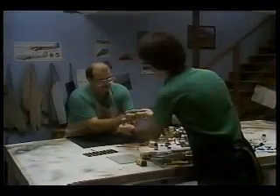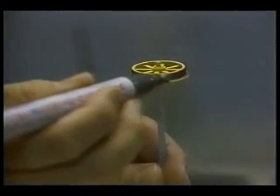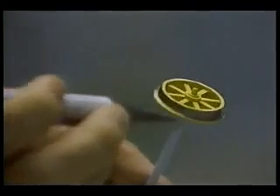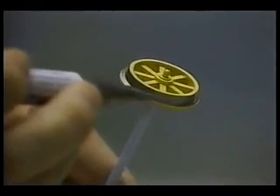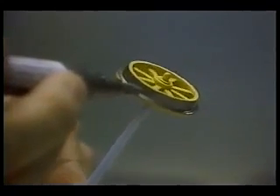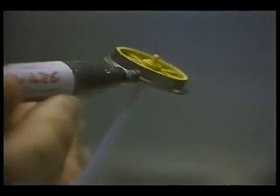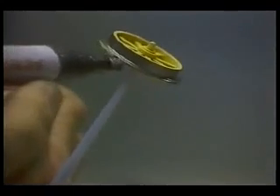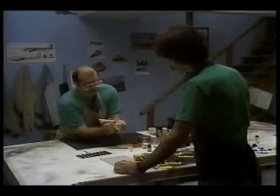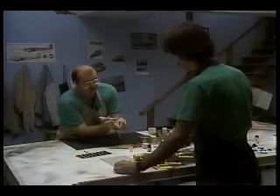Mike tries the paint pen technique: hold the pen steady and twirl the wheel. It's very easy to do, giving a nice sharp edge around the rim. What's also nice about the paint pen is you have a way of controlling the paint so that it doesn't go over the top of the rim. Mike sets the wheel aside to dry.